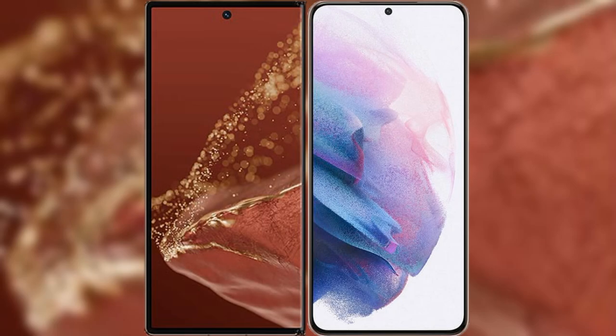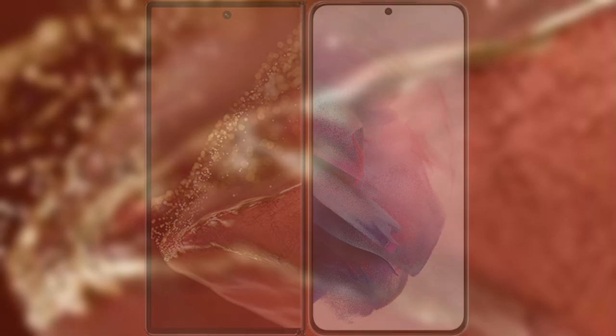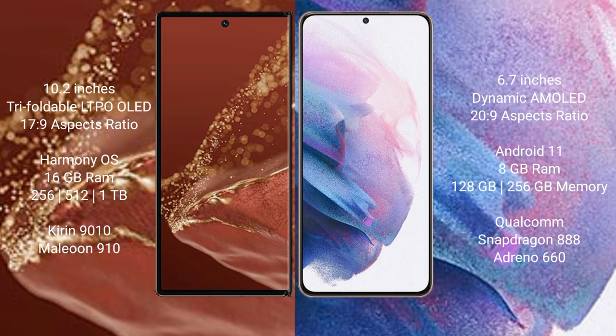I will compare the new Huawei Mate XT Ultimate with Samsung Galaxy S21 Plus. Huawei Mate XT Ultimate features a 10.2-inch triple foldable LTPO LED display. Samsung Galaxy S21 Plus features a 6.7-inch dynamic AMOLED display.